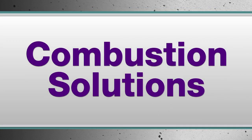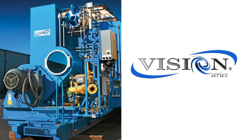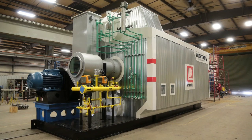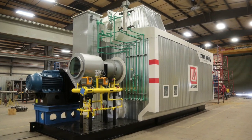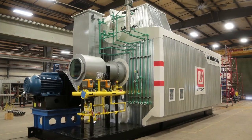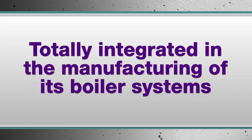Victory Energy is going further with the vertical integration of boilers with Combustion Solutions. The Vision Burner is at the heart of the Combustion Solutions offering at Victory Energy. Experience gained from hundreds of boiler applications is built into the new product line. From controls, fuel trains, instrumentation, and now the Vision Burner, Combustion Solutions provides engineered optimization to your boiler system. It's all part of Victory Energy being even more totally integrated in the manufacturing of its boiler systems.